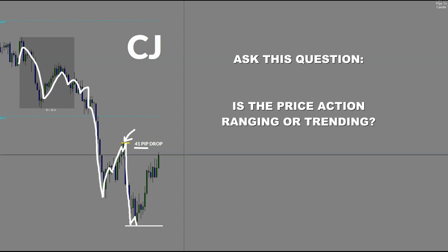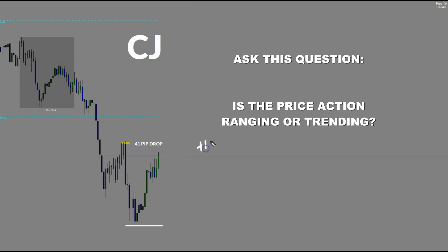I had taken an earlier loss, so I was into taking a re-entry, which I did. And that re-entry trade ended up yielding me around 15 pips. So I took care of my 12 pip loss on this re-entry and ended up just about breaking even with plus three on the pair.